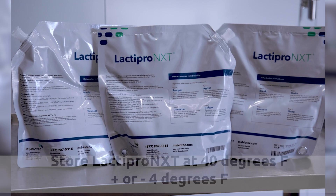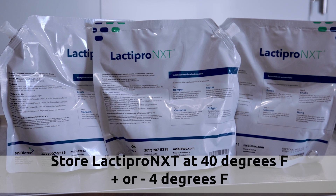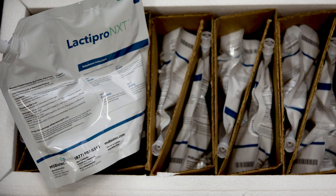Lactepro NXT contains freeze-dried live bacteria and the pouches should be kept refrigerated at 40 degrees Fahrenheit plus or minus 4 degrees. Lactepro NXT shippers are insulated and arrive at your operation within three days. Shipping in the U.S. is done via FedEx or UPS.